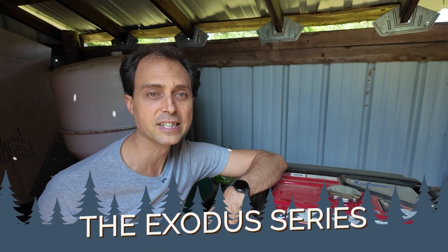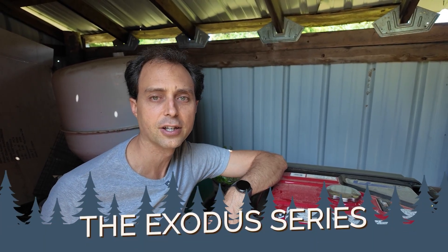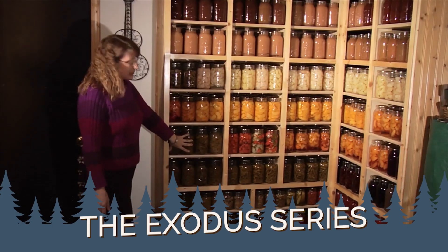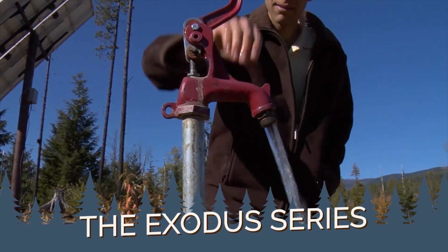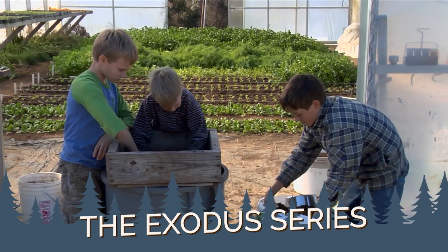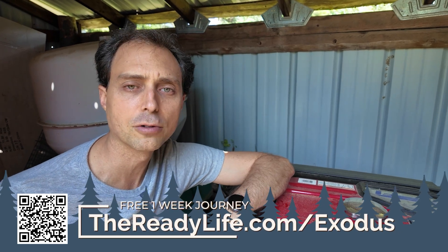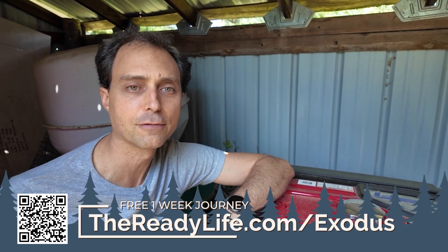You can tour seven real homesteads and see how they've solved these challenges and built reliable systems to make sure their family doesn't run out of water. You'll get to do exactly that in the Exodus series — a free one-week online journey where you'll tour working off-grid homes and see their water setups, power systems, food production, heating solutions, and more. Just head over to thereadylife.com/Exodus to get access for free.